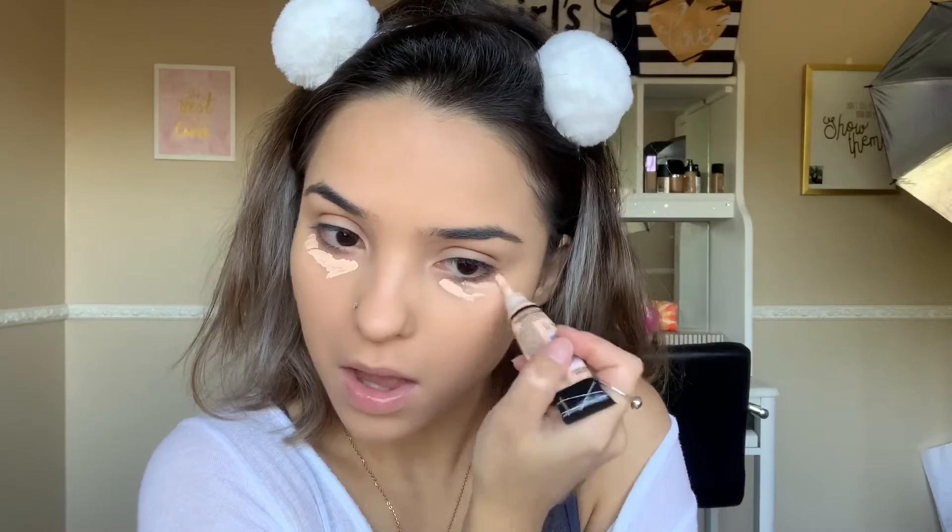Now that we have our foundation down and well applied, I'm going in with my LA Girl Pro Conceal in the shade Porcelain to conceal my bags. Then I'm using my sponge to blend that out. Now I'm going to set that with my Airspun Powder in the shade Translucent, using my angled brush from Real Techniques. It really gets into every little crease. Super, super nice.